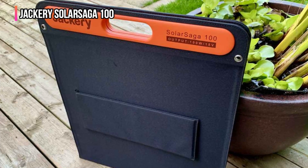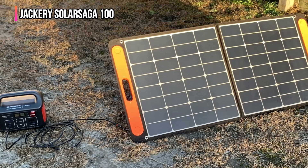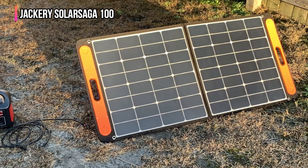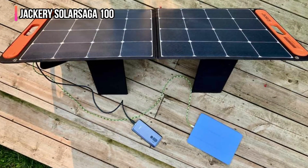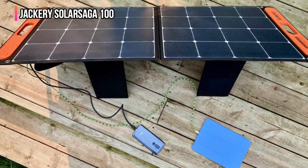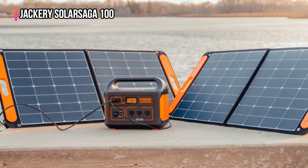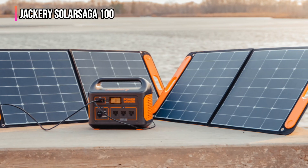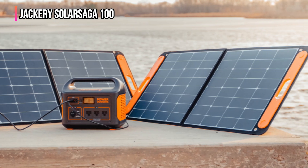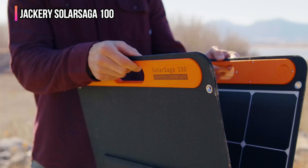This solar panel impressed us in every way, making it an excellent addition to any off-grid solar setup. While the Solar Saga 100 is relatively lightweight and folds flat, it doesn't fold down as small as many other 100 watt panels we tested — since it only folds once, its folded size is rather wide. However, this single fold means it's thinner than many other panels we tested, and the single-fold design makes it faster to pack away than most other panels, which makes up for its slightly larger packed size.